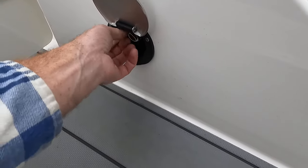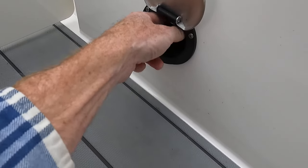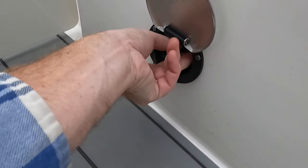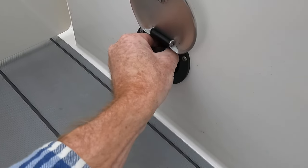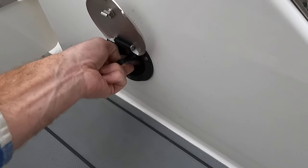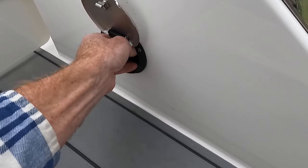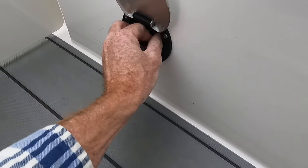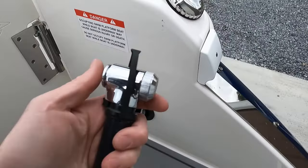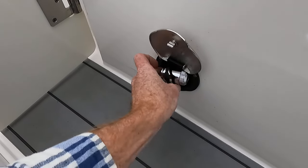Here's a handheld pull-out transom shower — it's a bit of a tight squeeze getting it out one-handed. There is an onboard fresh water tank for this system. The water pump is not currently turned on, and the water system has been winterized.